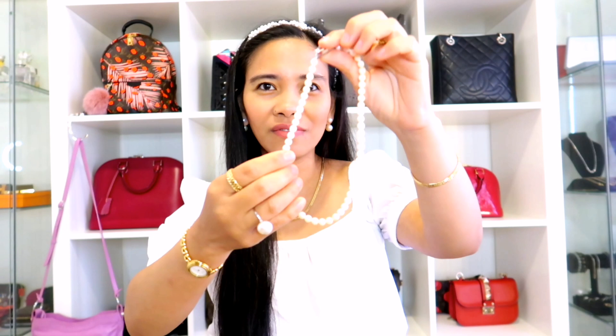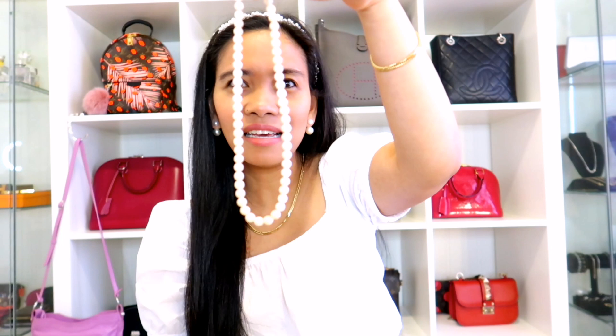And then the next item is another pearl, of course, because this is a pearl haul — South Sea Pearl and Akoya. So by this time, this is the one. This is a necklace and it is an Akoya Pearl.